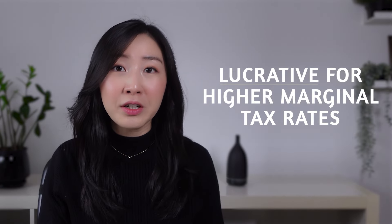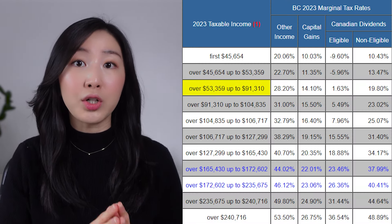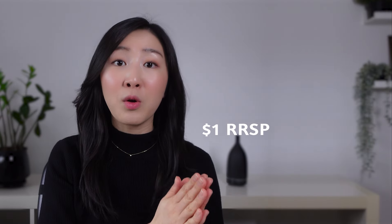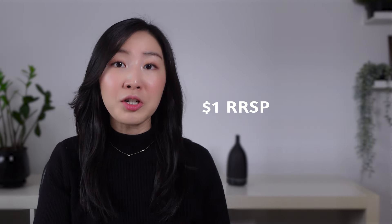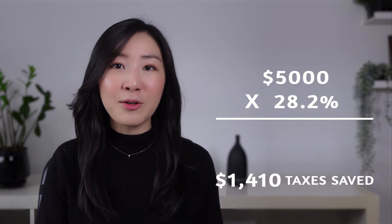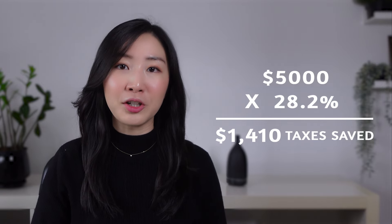You can invest the $5,000 and earn investment income tax-free, all while reducing your taxes by $1,410 at the same time. Contributing to your RRSP is especially lucrative the higher your marginal tax bracket. In the case of an income level of $70,000, your marginal tax rate is 28.2%, meaning for every $1 of RRSP contributions you can save 28.2 cents of taxes — so $5,000 times 28.2% equals $1,410.